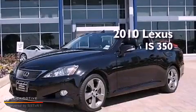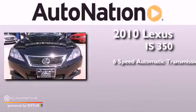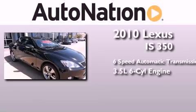This is a 2010 Lexus IS 350. This car has a 6-speed automatic transmission and a 3.5-liter V6.